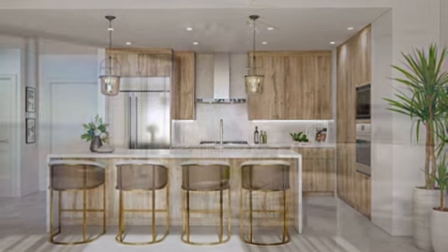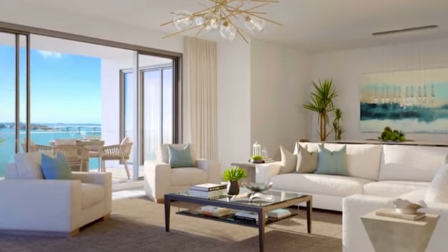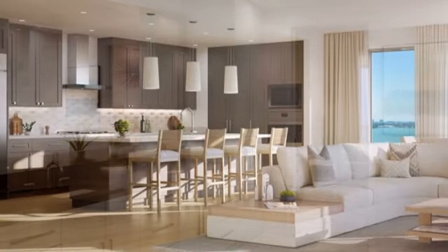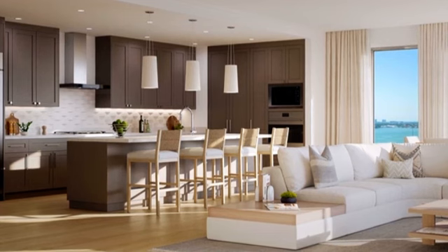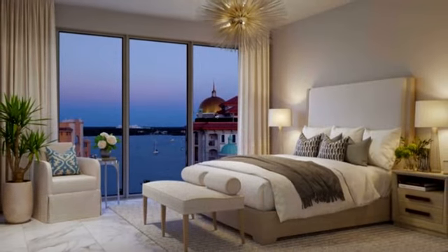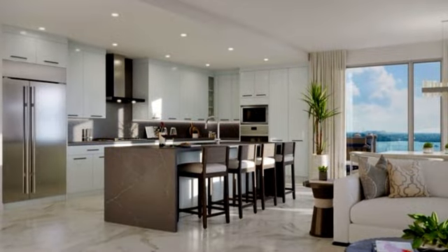The developer in this particular project allows you to fully customize your unit up to a certain point. So if you're wanting to make that owner's suite closet slightly bigger, you can do that — move a wall, turn a den into a bedroom. You have those options, which is a very unique thing among new development.